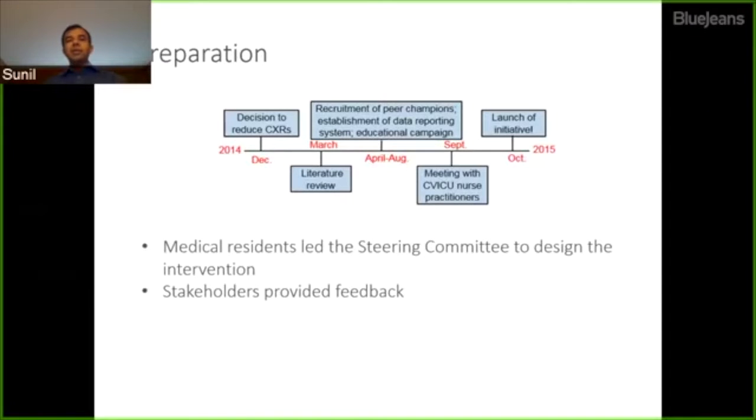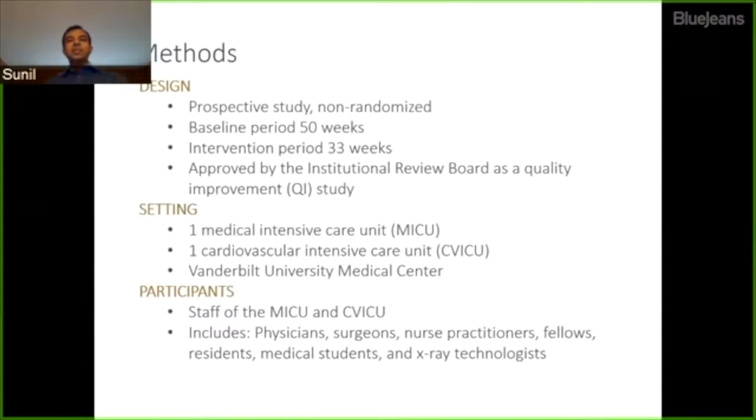Throughout this process, stakeholders including attendings, fellows, and other staff provided feedback. The evaluation was a prospective but non-randomized study, with a baseline data collection period of 50 weeks and an intervention period of 33 weeks. We submitted this to our institutional review board, which agreed it was a quality improvement study. We conducted this work in our medical intensive care unit (MICU) and the cardiovascular intensive care unit (CVICU) at Vanderbilt. Participants included physicians, surgeons, nurse practitioners, fellows, residents, medical students, and x-ray technicians.